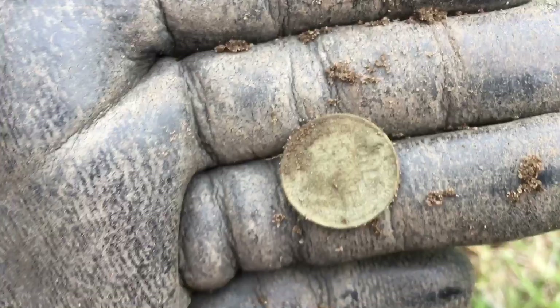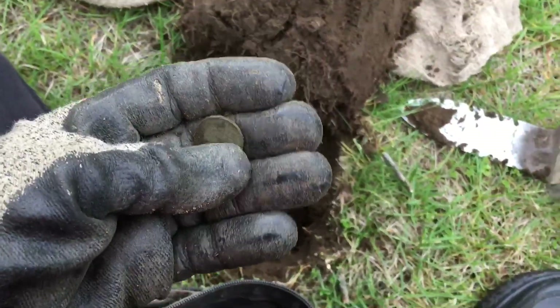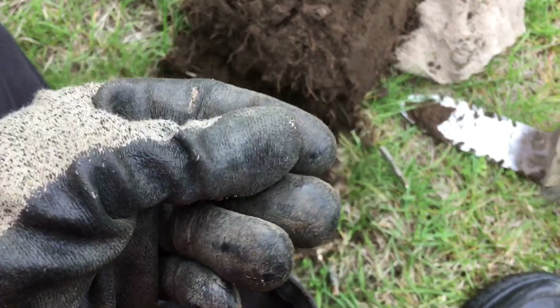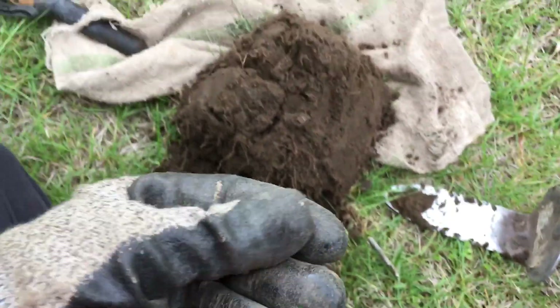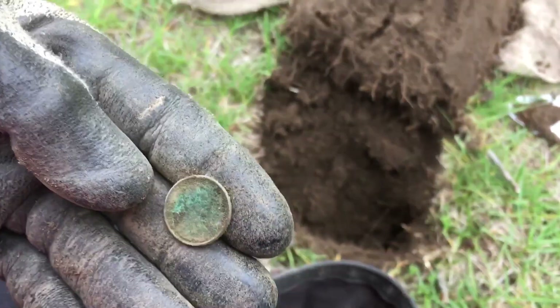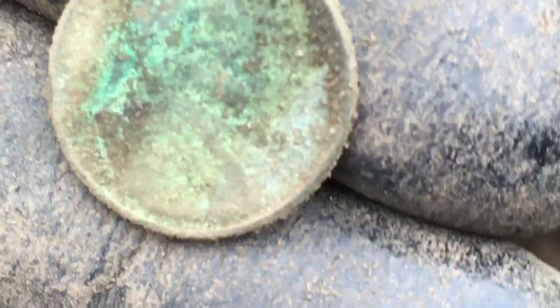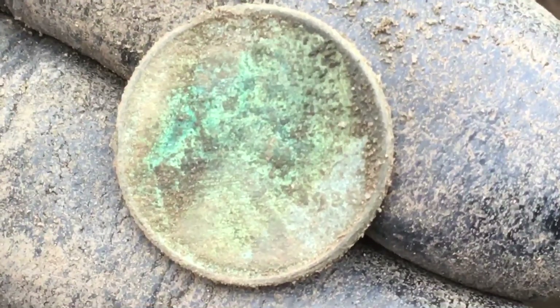This next signal rings up a 22 to 23 — probably a wheat. I thought for a second it might be an Indian Head, it kind of looked Indian-ish, but it's a wheat penny. That's my third or fourth wheat penny from this yard. I can see the year — looks like a 1935 or '36. Awesome.